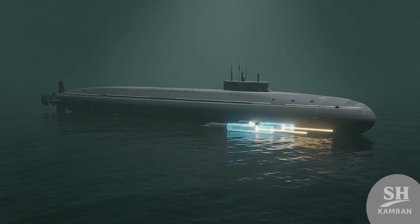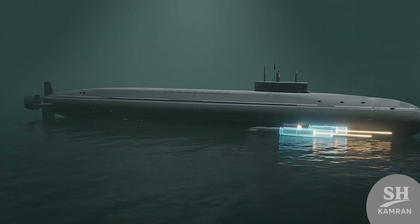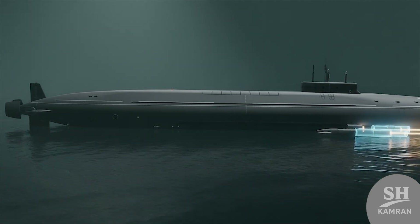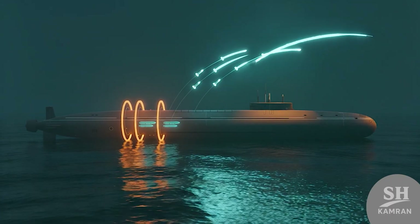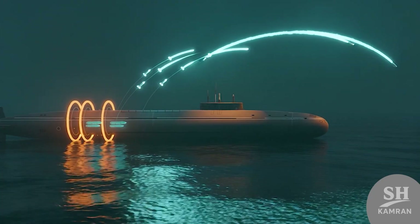Besides missiles, it also has six torpedo tubes. These can surprise enemy ships with heavy, fast torpedoes. It can even launch anti-submarine rocket torpedo weapons. So defense and attack are combined in one platform.